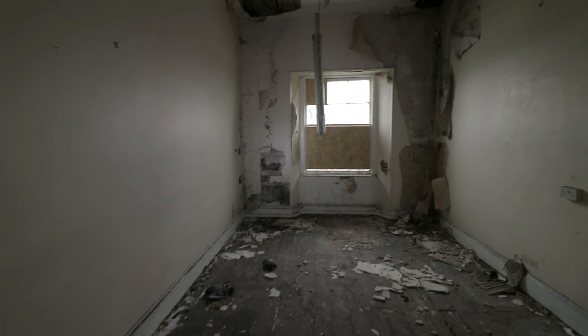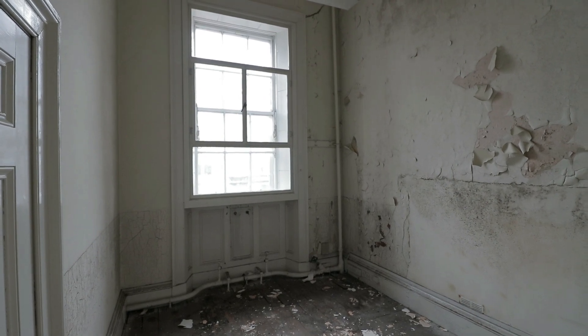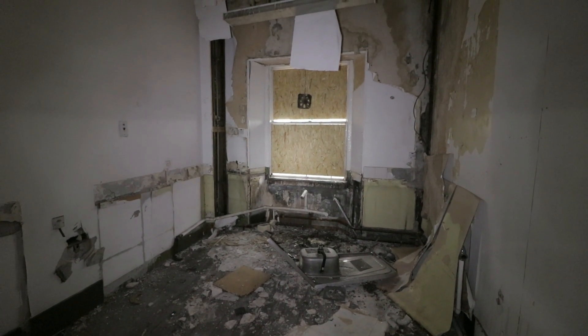It doesn't feel like it would take much to renovate this place, although there's decay — the furnishings and floor are intact. It wouldn't be the easiest task, but it's not as impossible as some of the ones we've seen. I've just noticed that a lot of the doors are locked, so some rooms are probably in better condition than others — not this one though.